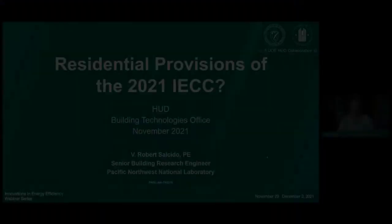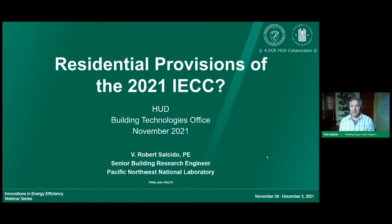The first speaker of today's technical program is Rob Salcedo. Rob is a Senior Research Engineer in the Building Energy Codes Program. His work focuses on the development and implementation of advanced residential energy codes, including renewable energy technologies, decarbonization, and equity. Thank you for joining my presentation on the residential provisions of the 2021 IECC.